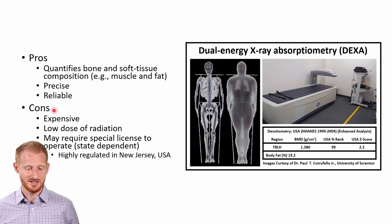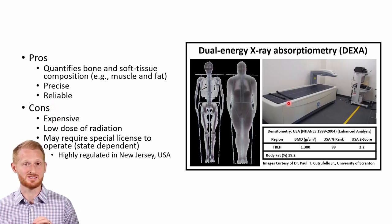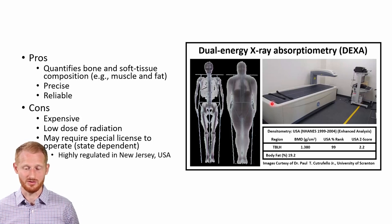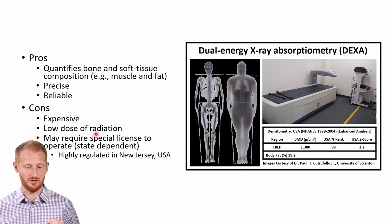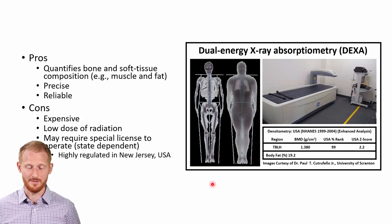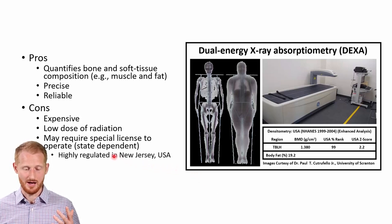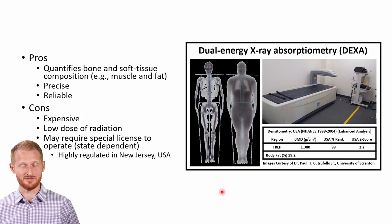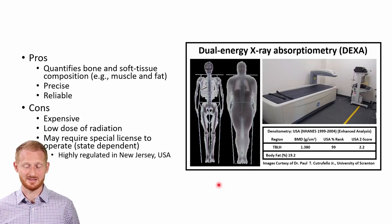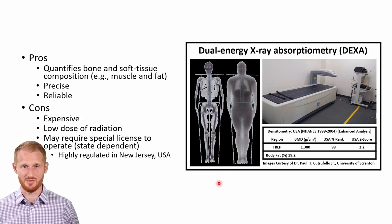Another issue with DEXA is it does use a low dose of radiation — it's based on X-rays. Some states make it very difficult to use a DEXA machine; others do not. Currently, New Jersey requires special education and licensing to run a DEXA machine, while in Pennsylvania the rules are much more liberal and basically anybody can learn to use it in a few minutes. I've been told the dose of radiation would be equivalent to eating about four bananas, since bananas have potassium with a radioactive component — so it's a very low dose, probably not a big concern.